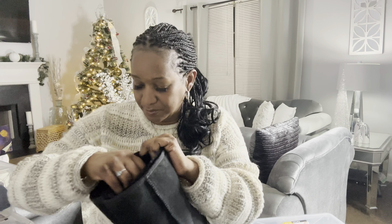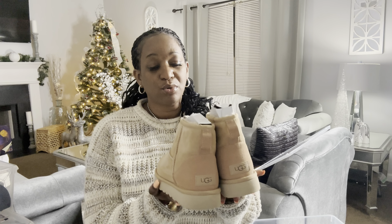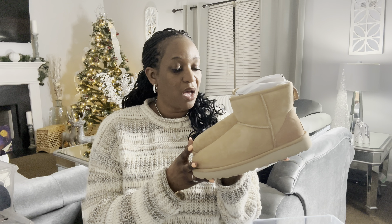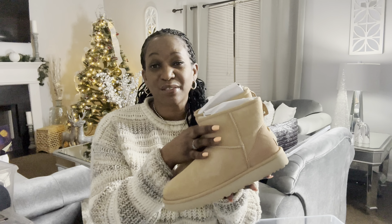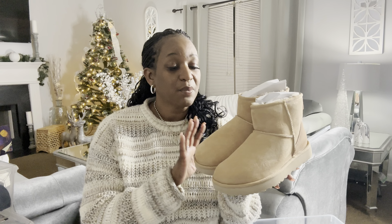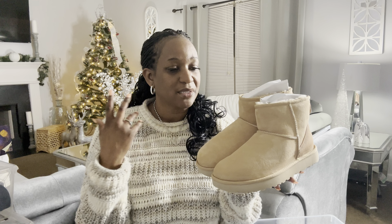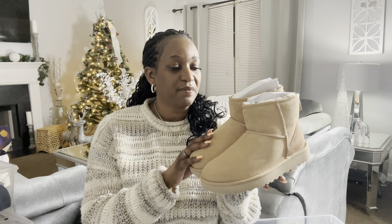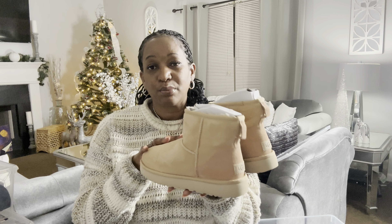The next ones I have are the ankle boots — I love the classic ankle UGG boot. I'm really a stickler about keeping my boots clean, especially looking at the bottom. When I wear these, I tread very lightly because I just don't want to get them stained or messed up. I love the color — it's another classic color — and I love the ankle cut.